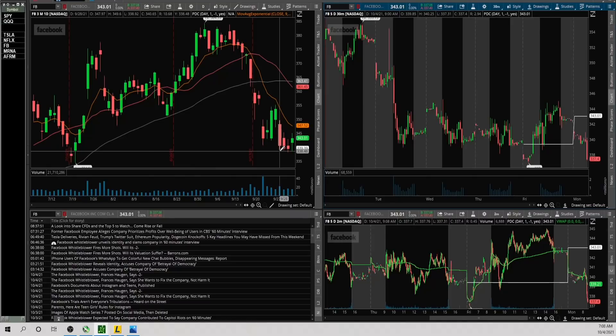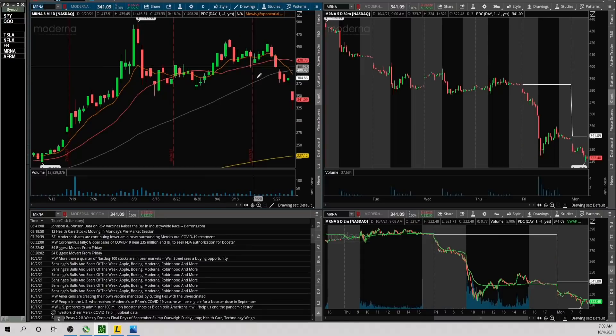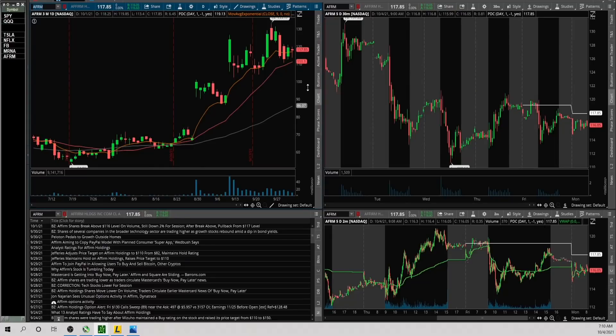MRNA broke major support on the daily chart. Look at this consolidation — it's now trading below that. It could barely even hold the prior day low in pre-market. Just showing continued weakness. Upside level I'm looking at is pre-market high 335, and to the downside, pre-market low 319.